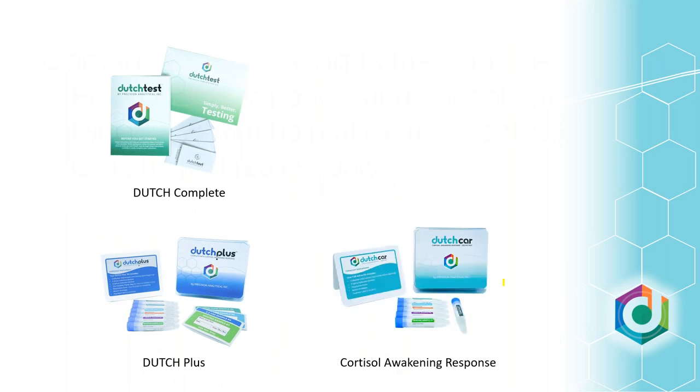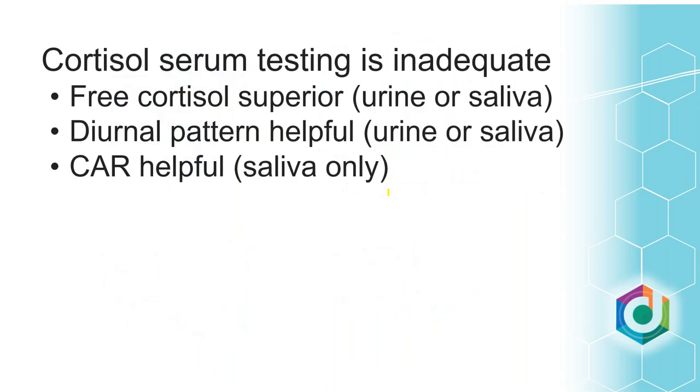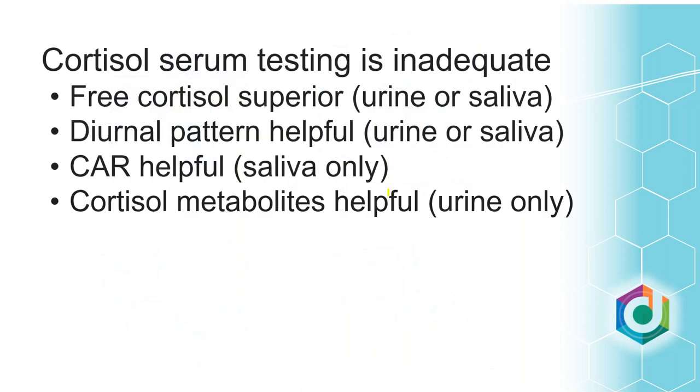The Dutch Complete and Dutch Plus include saliva patterns. If you're doing a serum test for all your sex hormones and just want the cortisol, that's a nice option. However, the reason we also use urine when looking at adrenals is that we like to see the cortisol metabolites — those are really helpful and only available in urine.